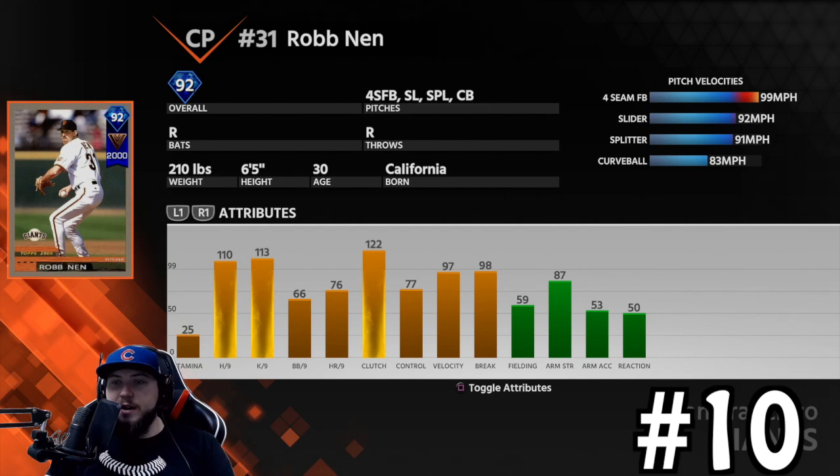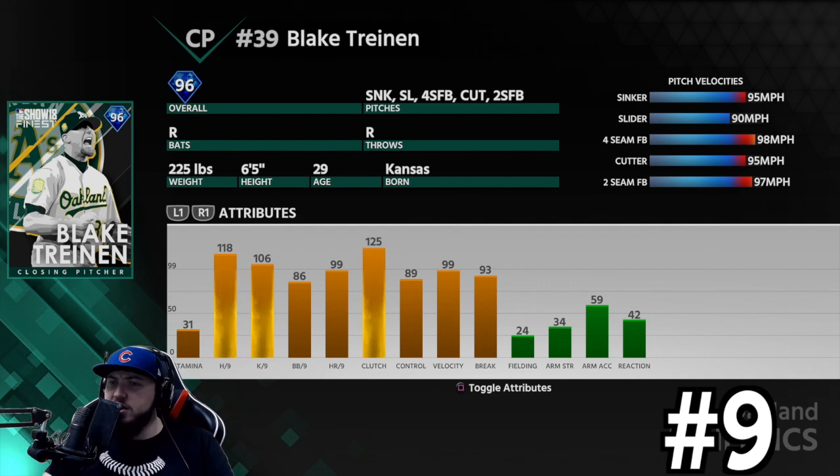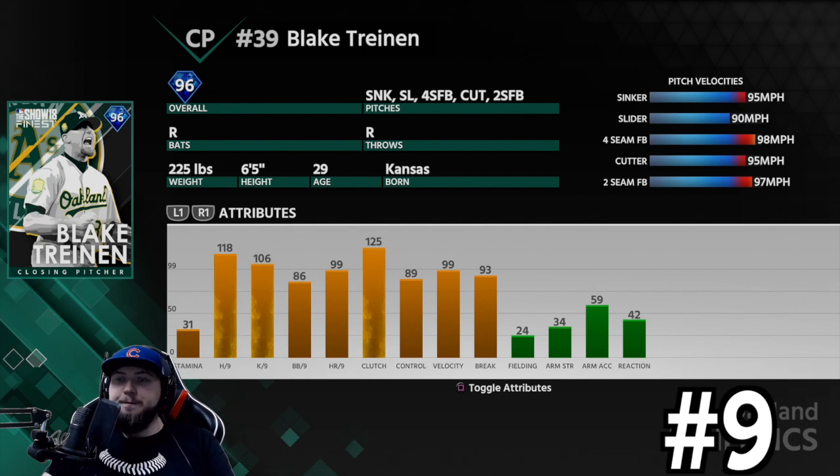Number nine on my list is Blake Treinen. 118 hits per nine, 106 Ks per nine, 86 walks per nine, 89 control — this guy will hit his spots. What I find great about Blake Treinen is his pitch selection. He doesn't have a changeup or curveball, but he has a sinker, a slider, a four-seam, and a cutter or two-seamer. The best combo is the sinker and cutter. Every pitch is 90+ mph, so it's the same speed out of the hand, but the movement is key — you'll have people missing pitches.